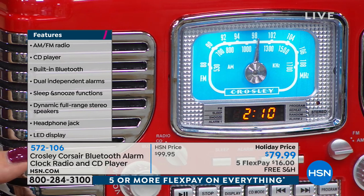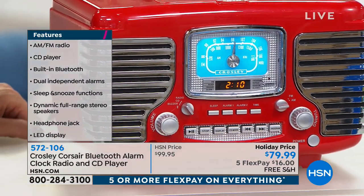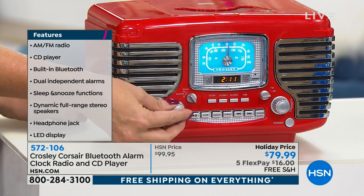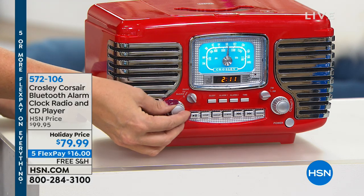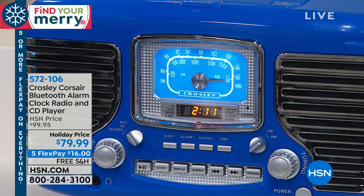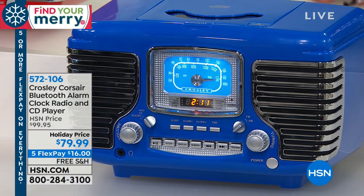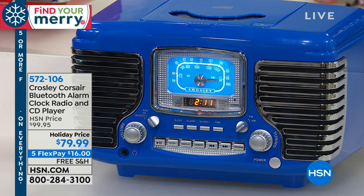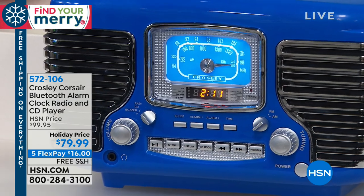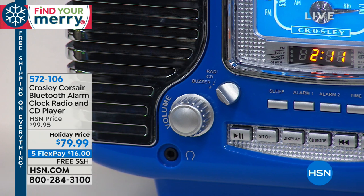You're choosing your color — we normally had it in red and black, and now we have the new blue, which is absolutely fantastic. You get this home for $16 on Five FlexPay. It has full range dynamic speakers built right in for great sound quality. I love the chrome look on the front and that speedometer-style dial. It really does look like a time when people were at a sock hop wearing a poodle skirt. You've got built-in dual alarms — one for each partner, or for weekends and weekdays.